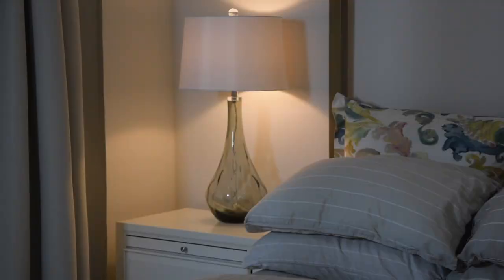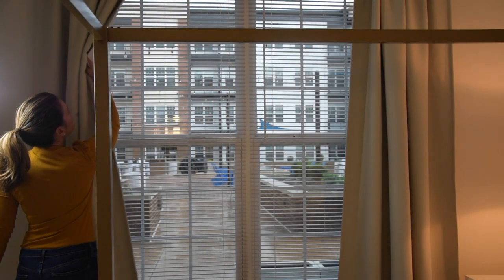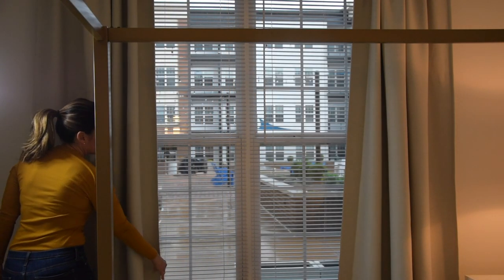Oftentimes, the master bedroom will have no overhead lighting, limiting the room's brightness. Add table lamps on the nightstands and a floor lamp near the reading corner or sitting area. You should also open window treatments to let in more natural light.